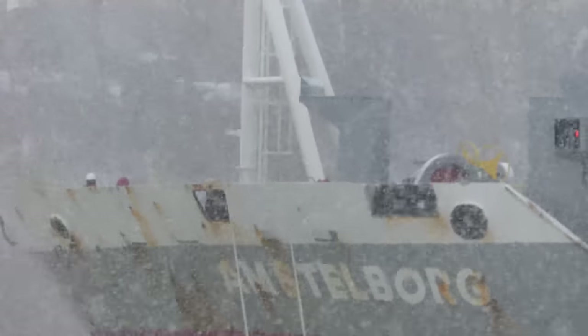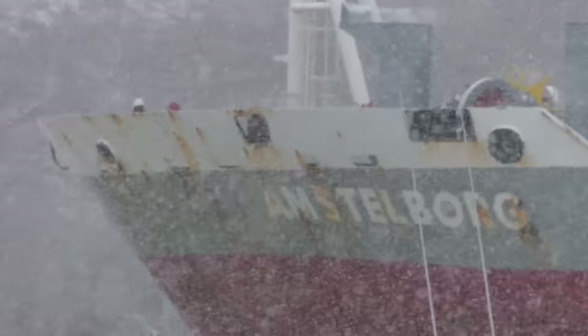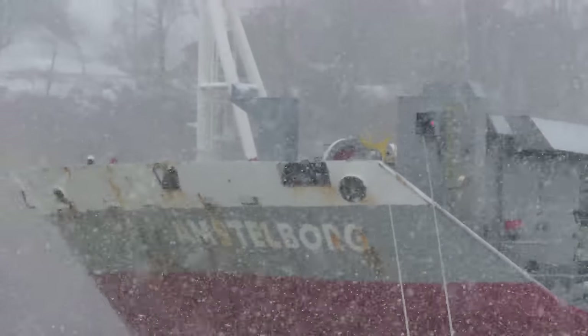Sorry, I'm not as steady as I could be here. Got the wind and the snow again. It's kind of neat watching this thing come into the harbor.